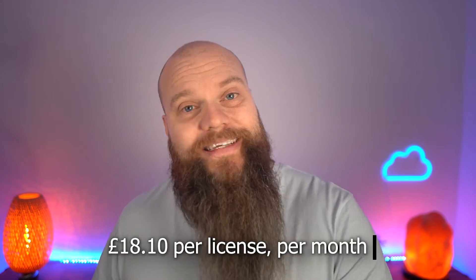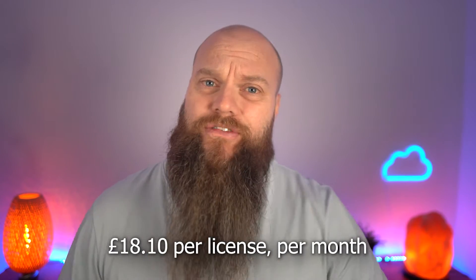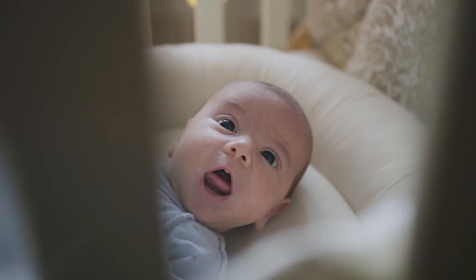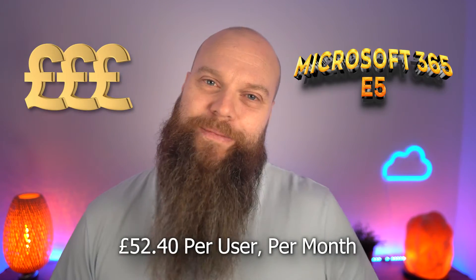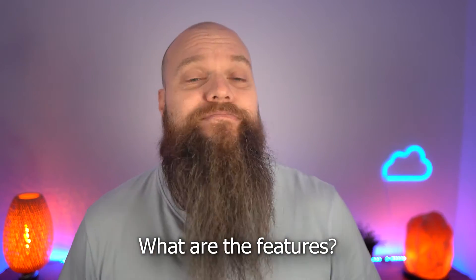Microsoft 365 Business Premium costs £18.10 per license per month. So why am I talking about another Microsoft 365 product? In my view, Microsoft 365 Business Premium is the baby brother of the granddaddy of Microsoft 365 products — and the granddaddy is called Microsoft 365 E5, which costs a jaw-dropping £52.40 per user per month. That is nearly three times as much as Business Premium.